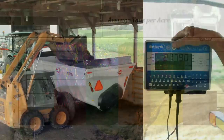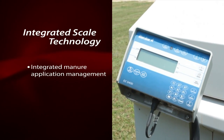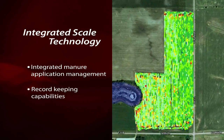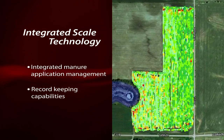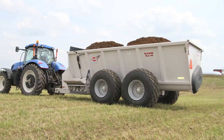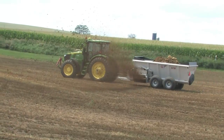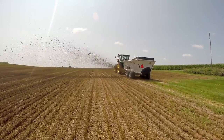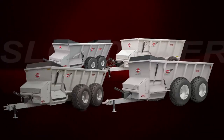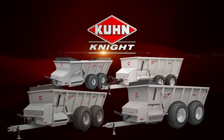An optional scale system available on all SLC models precisely tracks and records applied nutrients. This system, combined with the latest scale head technology, provides integrated manure application management and record-keeping capabilities. These new spreaders provide the ideal combination of efficiency, versatility, and rugged durability for maximum return on investment. For one machine to handle diverse spreading needs, the SLC 100 Series Pro Twin Slingers are the machines of choice.